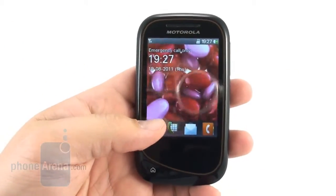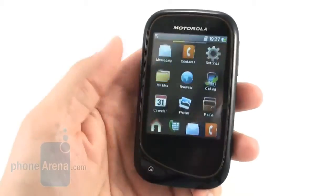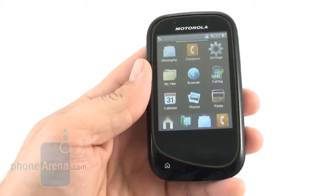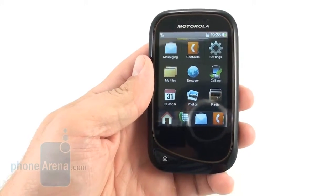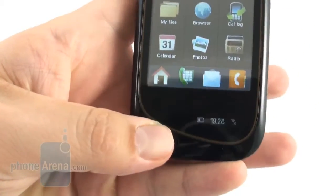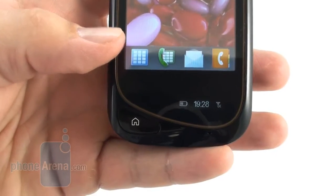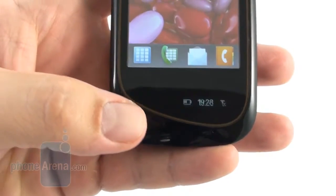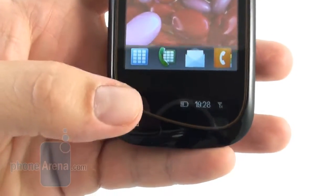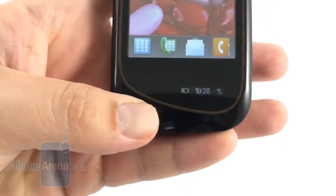The 2.8 inch resistive touch screen is responsive with decent viewing angles, but it could be brighter for viewing outside. The Motorola Wilder also has an extra 0.7 inch monochromatic OLED display at the bottom, which lights up when you press the home button and shows date, signal, time and notifications, as well as the title of the current file you're playing. This one could also be brighter outside.